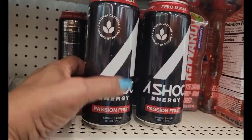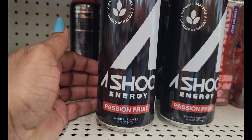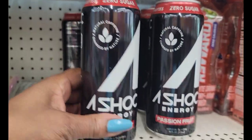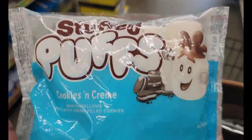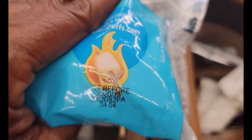Another kind of energy drink I have not seen — A-Shock Energy Passion Fruit, zero sugar, natural electrolytes. Haven't seen that one yet. Now they have the Cookies and Cream Stuffed Puff Marshmallows here, but when I checked the date it was like June 20th, 23rd — so we definitely don't want those.